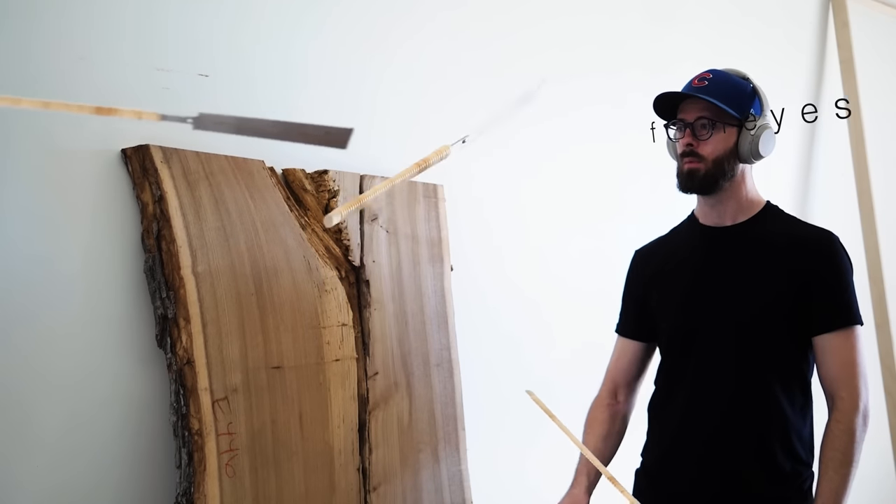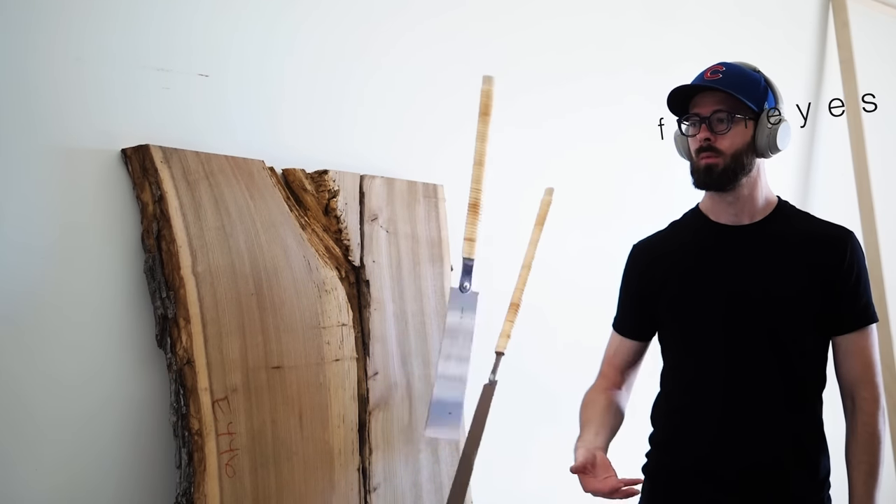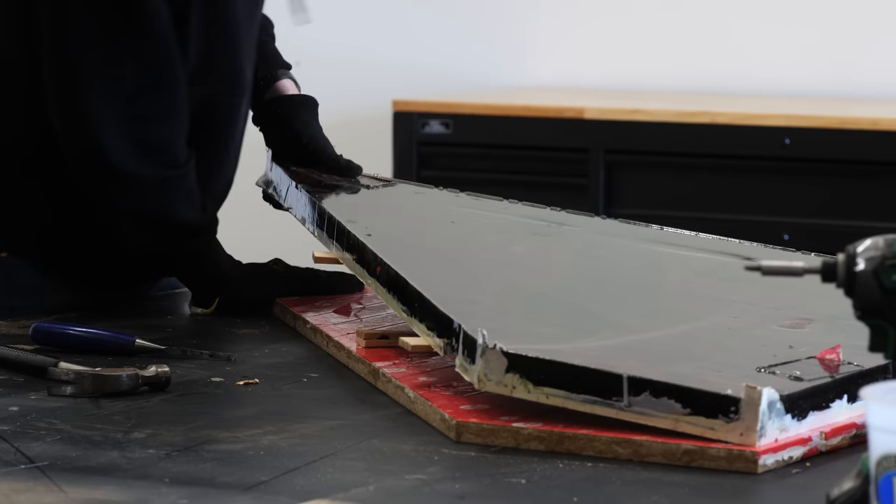Hey, this is Chris at 4 Eyes Furniture. In today's video, I actually plan ahead for once — and it almost completely ruins the project.